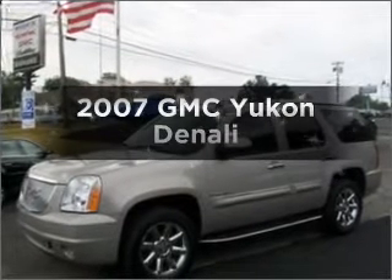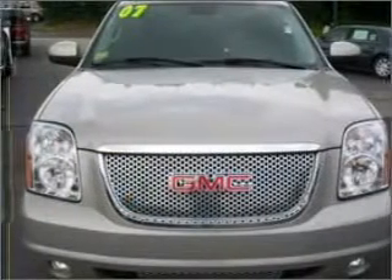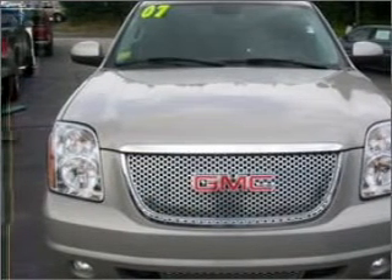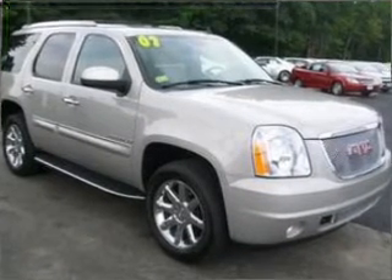Get noticed in this 2007 GMC Yukon. If you're looking for an automobile with great attributes, look no further. With a powerful 8-cylinder engine connected to a smooth-shifting 6-speed automatic transmission.